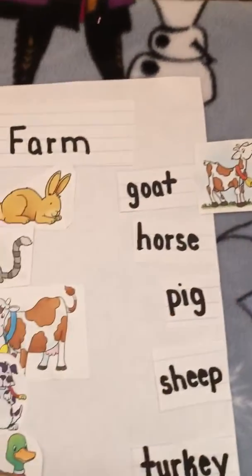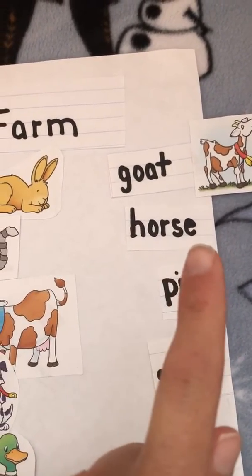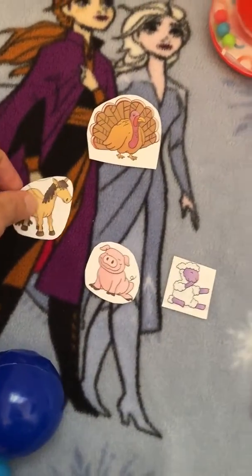Next is the word h-o-r-s-e, horse. Can you find the horse? Neigh. Here's the horse.